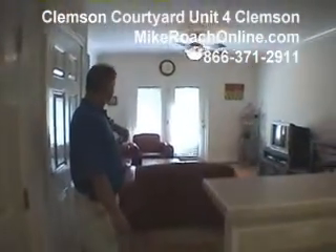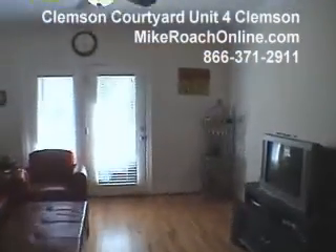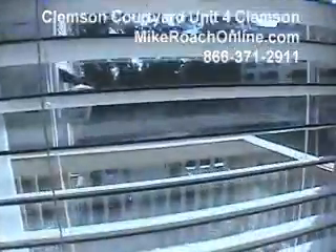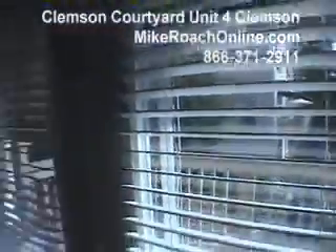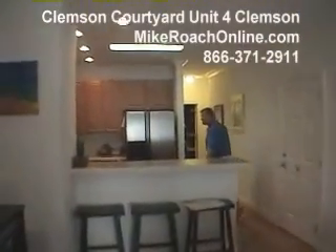Nice living room area. Got a little balcony deck outside. Check that out. Custom cabinets — very nice looking.